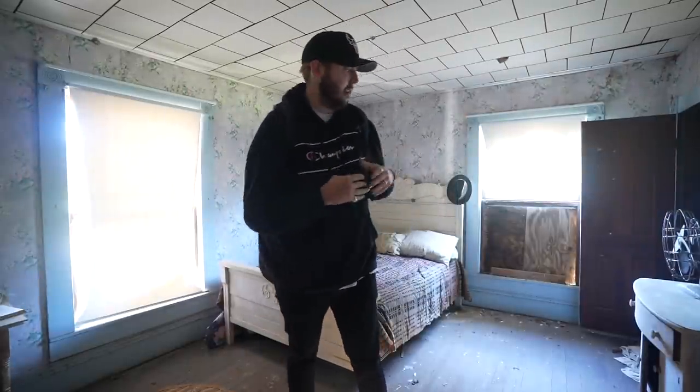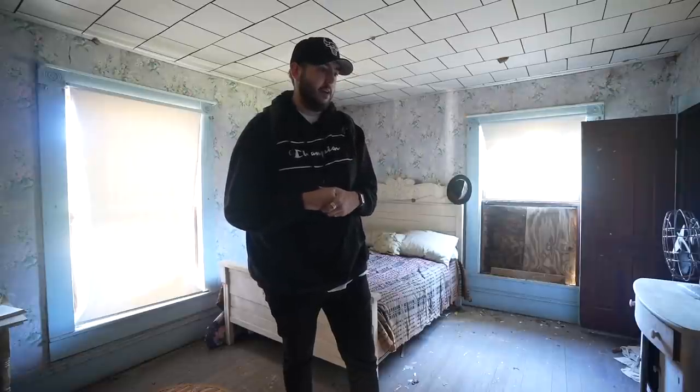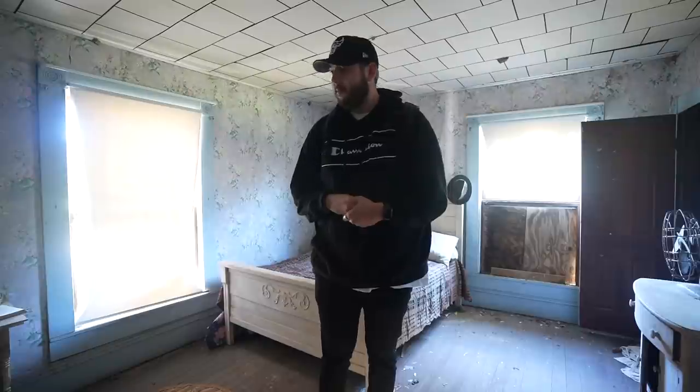What's up everybody? It's Big Banks and we are back again for another video. Today we are in this abandoned 1800s house — built sometime in the late 1800s. We are in a complete time capsule. This place is incredible. We don't know much about it. What we're thinking is maybe somebody died here and the family never came and got their stuff. This has been sitting here for quite some time — I'm going to say 50 plus years.